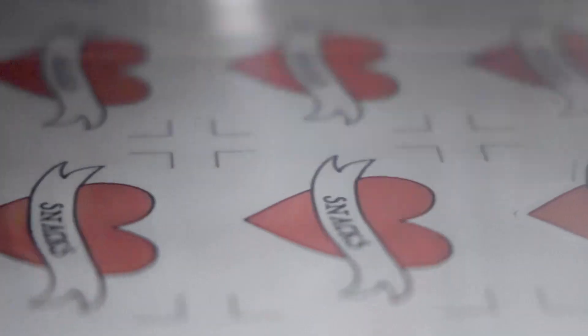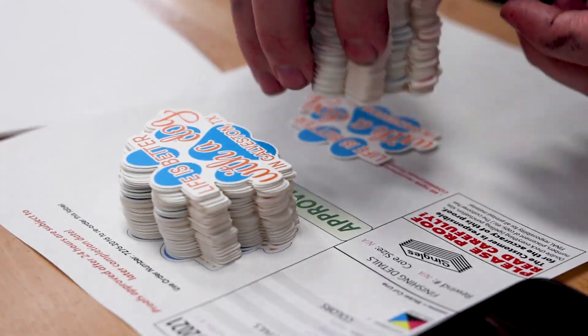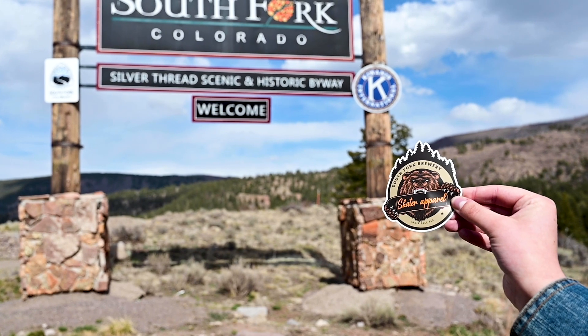Plus, they're great to stick anywhere. Custom shapes are also possible with our laser, which gets the job done in as little as two days. Plus, you get free shipping! Once you receive your custom die-cut stickers, explore the possibilities of where your unique design can go.